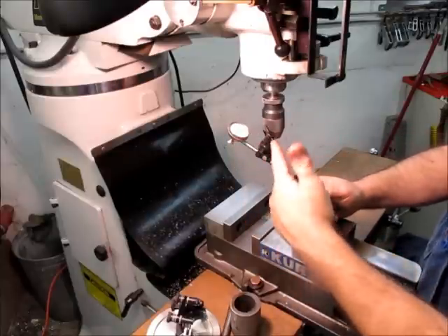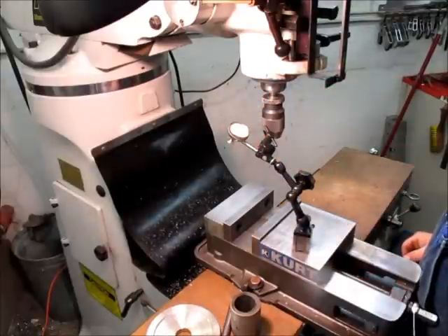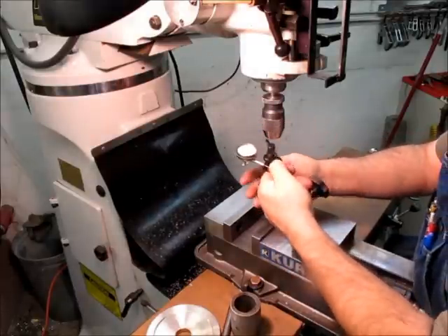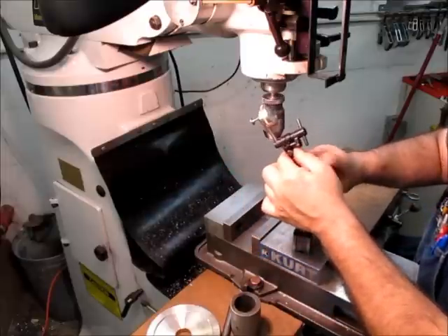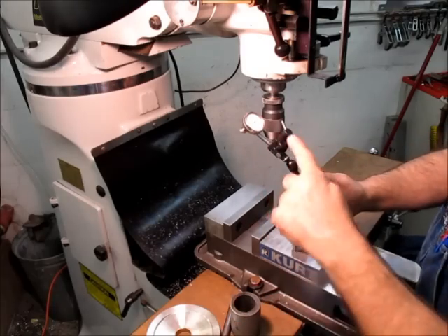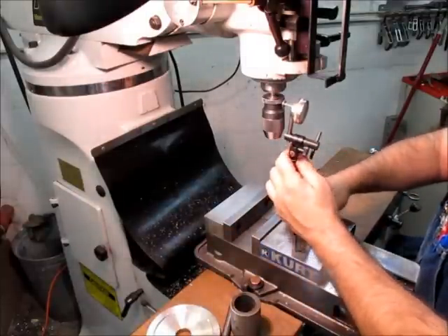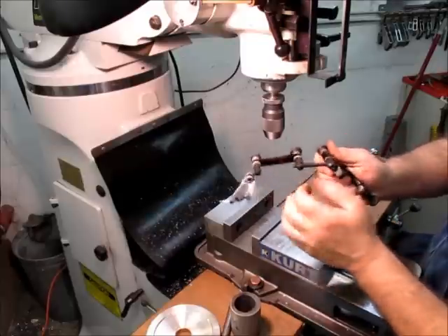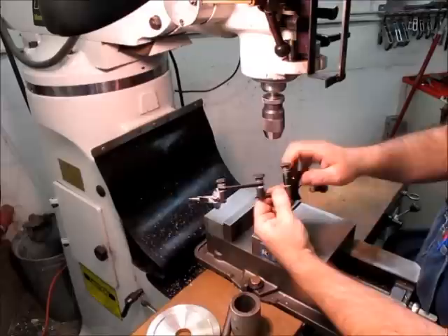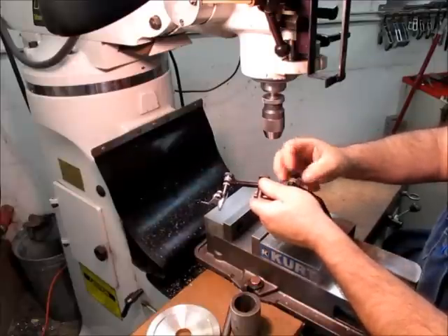I thought — what if you could get this Noga arm on this little Indicol clamp? Because this clamp works pretty good — it goes right around that spindle nose. So what I did was I bought one of these Noga arms without the mag base, so you get the best of both worlds: all that flexible arm movement and the good Indicol clamp. I drilled and tapped a new M5 hole in the Indicol, and now this little Noga base will thread right on there.